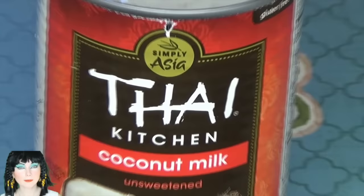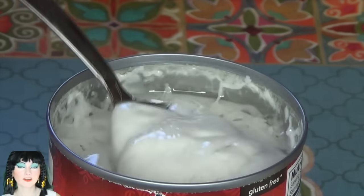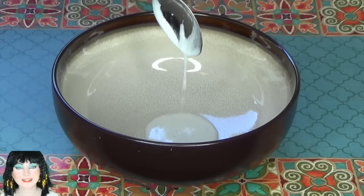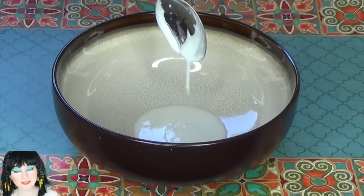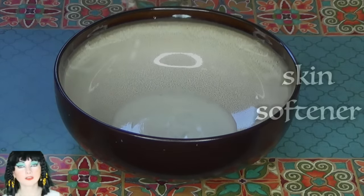I find coconut milk to be more fatty than dairy milk. Coconut milk is packed with vitamins like vitamin C, E, the B vitamins, as well as iron, calcium, selenium, magnesium, and phosphorus. Coconut milk also contains a wonderful concentration of lauric acid, a fatty acid that helps to keep the skin plump and youthful.